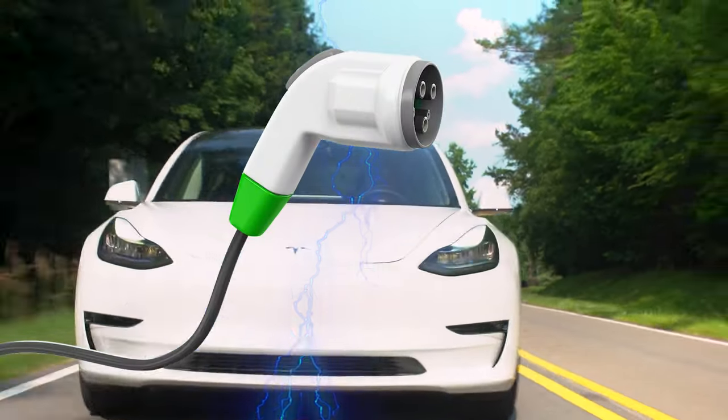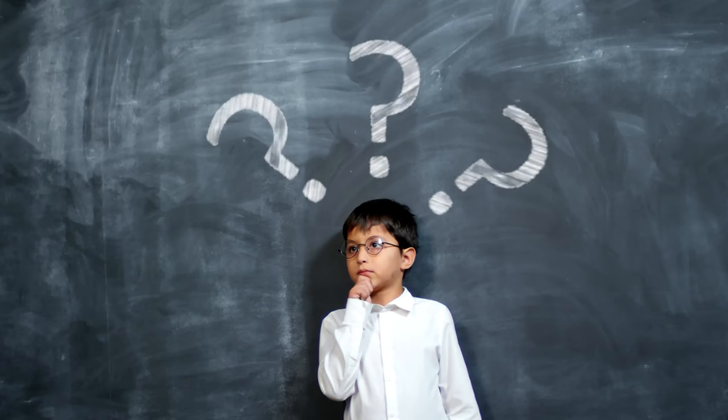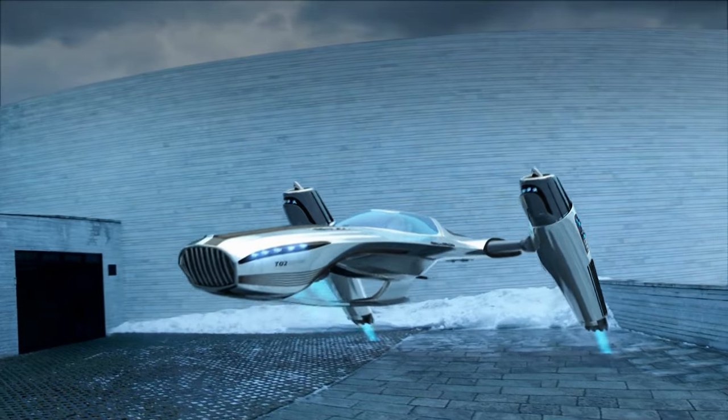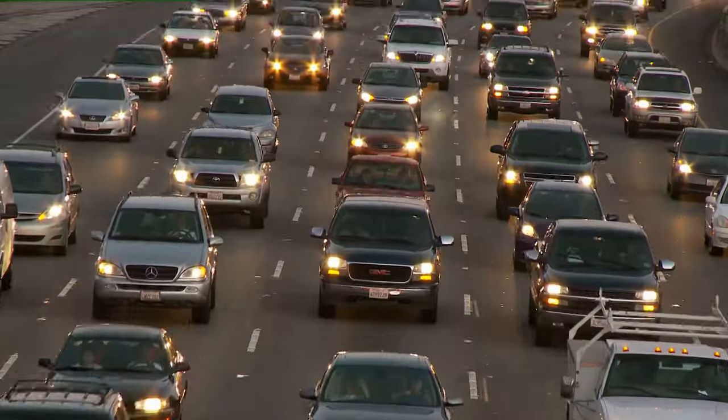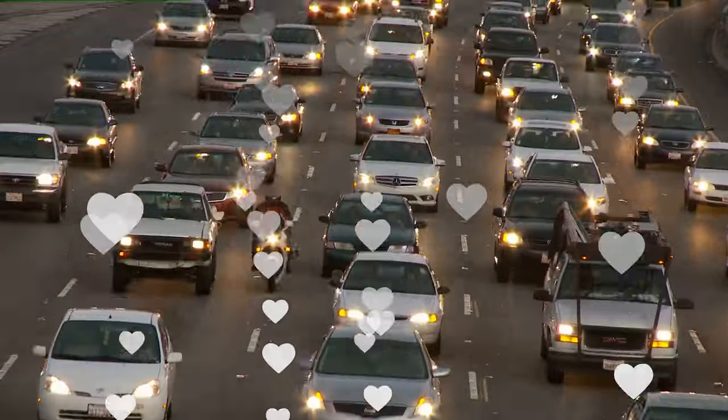While yes, the auto industry is going electric, the real question we should be asking is, how come we don't have flying cars yet? So, fasten your seatbelt for a look at the world's most popular form of transportation.